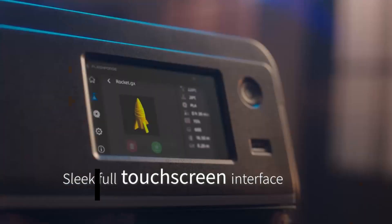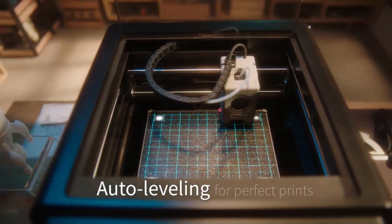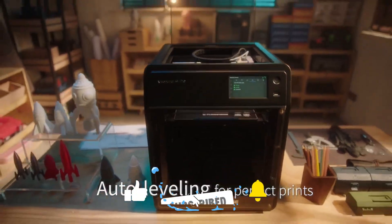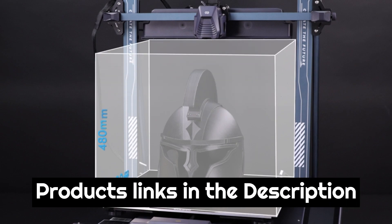Today we are going to show you the best 3D printers you can buy right now. We have analyzed the market and listed these 5 best 3D printers for you. For more amazing tech product reviews and suggestions, please subscribe to our channel. We will try our best to present you with the best tech products that you can buy now. Product links are in the description box.